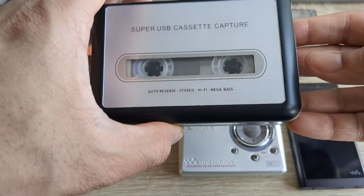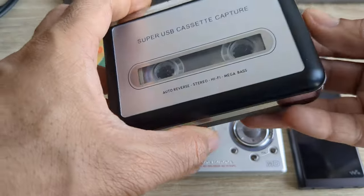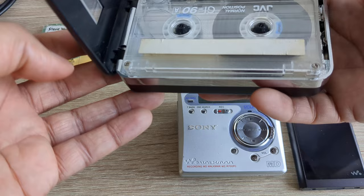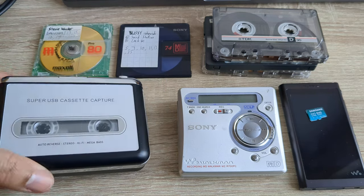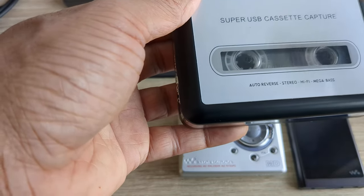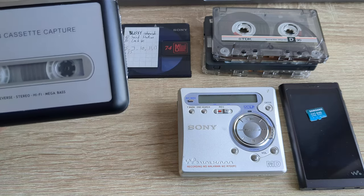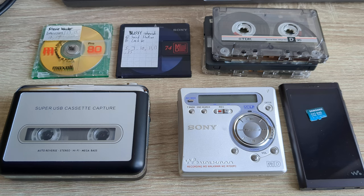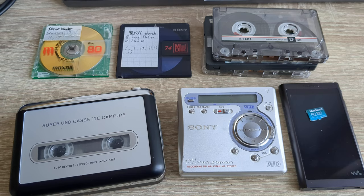Auto-reverse lets you change sides without physically ejecting the tape. On Walkmans without auto-reverse you'd need to open it up, take the tape out, physically flip it over, put it back in, and press play. With auto-reverse engaged, once the tape ran out on one side it would play in reverse — not playing the sound backwards, but running the tape the other way — so you don't have to physically swap sides.